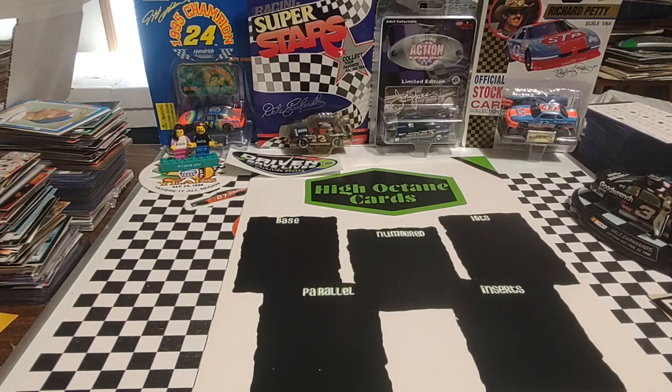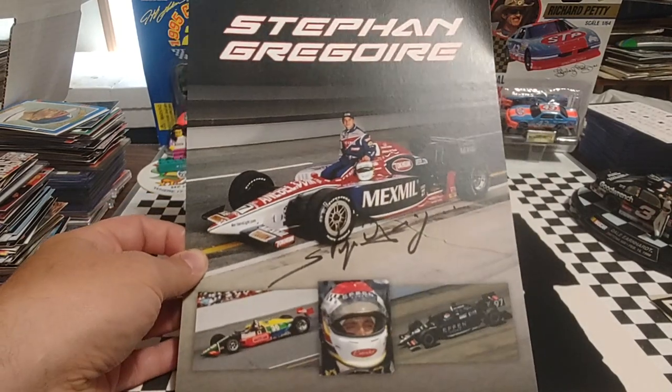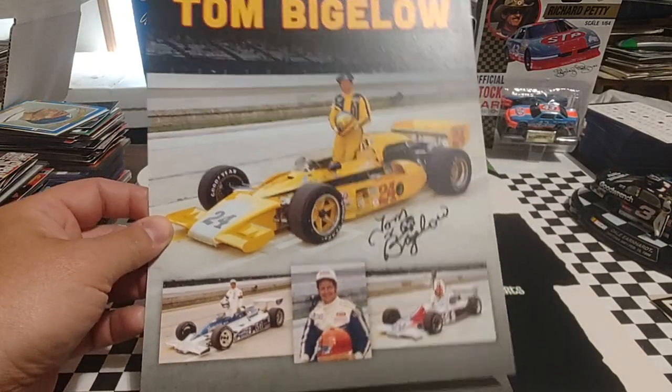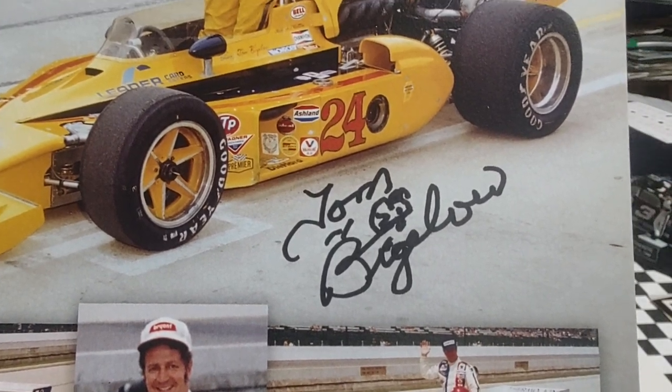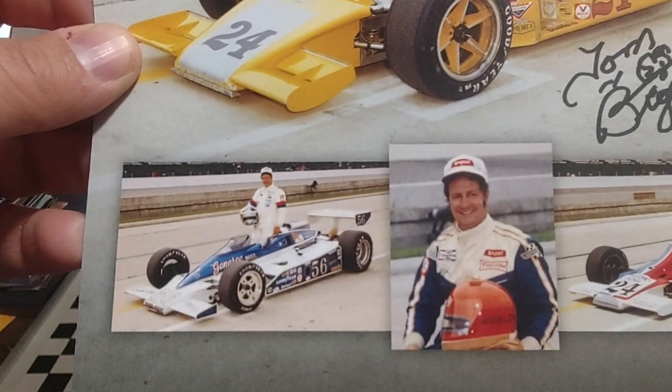So we're going to talk about the autographs now. I didn't have anything of this guy, but I went ahead and went through the line to get this — former IndyCar driver Stefan Gregoire, a nice little hero card there. As did Tom Bigelow — we'll zoom in so you can see the autograph. That thing between 'Tom' and his last name is something he was drawing on every single autograph.